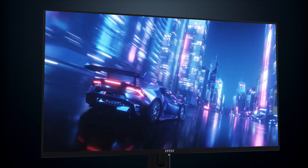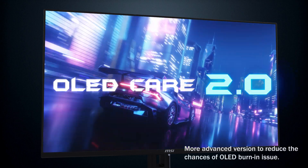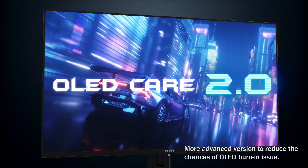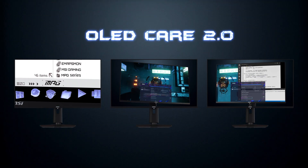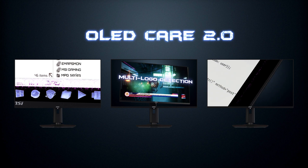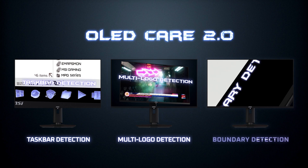MSI has now developed a more advanced version, MSI OLED Care 2.0, which offers various care services and significantly reduces the chances of OLED screen burn-in. With MSI OLED Care 2.0, users now benefit from three new cutting-edge care services: taskbar detection, multi-logo detection, and boundary detection.